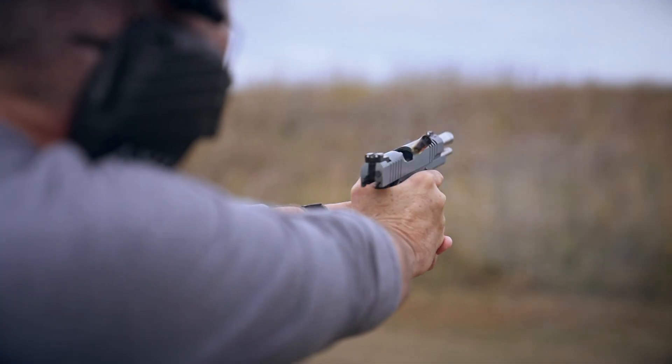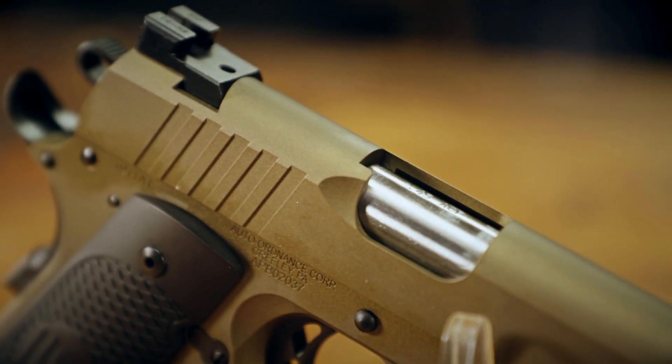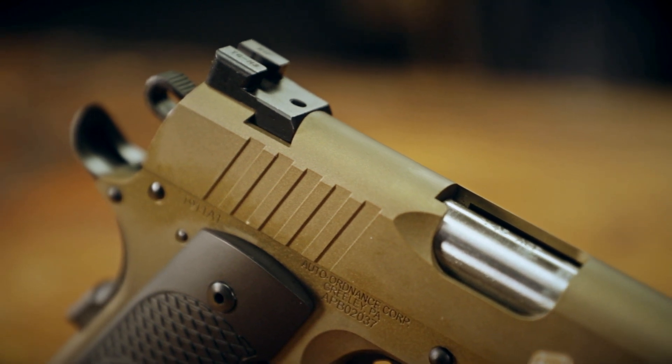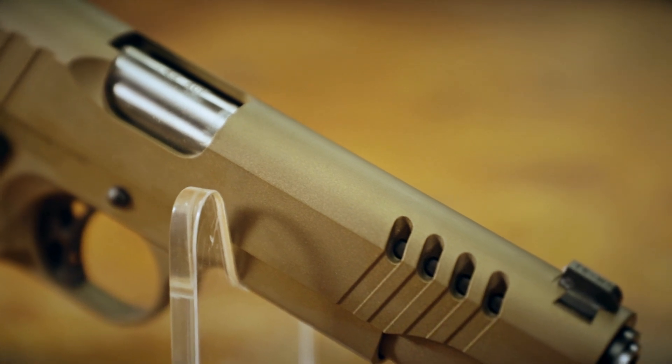Going back to the sights, I like the design here. These are metal sights, which is really what you're looking for. You can see they also have that tactical rack feature, which has come to be very popular with today's combat shooters.